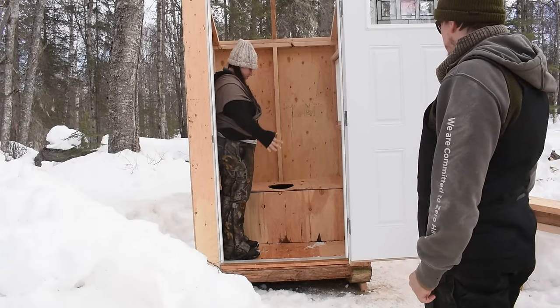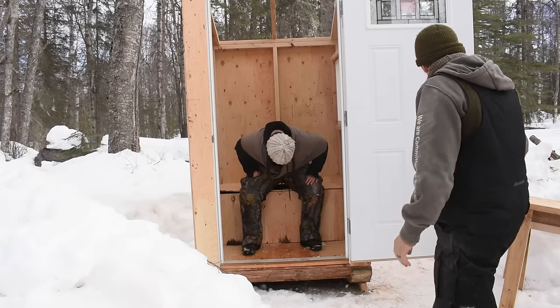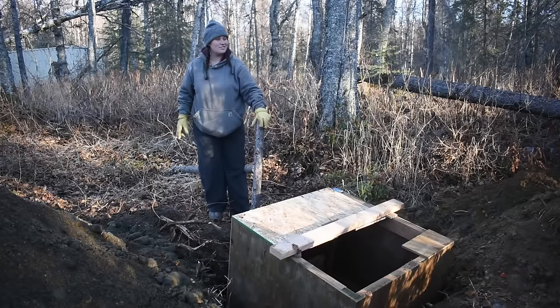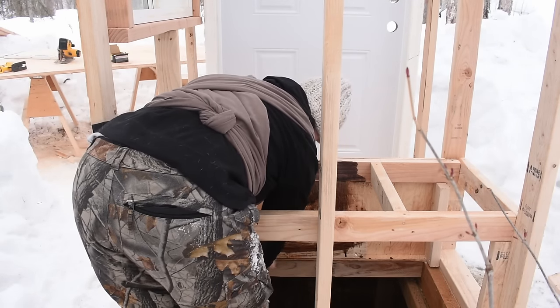It doesn't work. Did you sit on it? Oh jeez, that's scary. That was the scariest thing I've ever done, leaning over this like a madman. It's gotta be done.